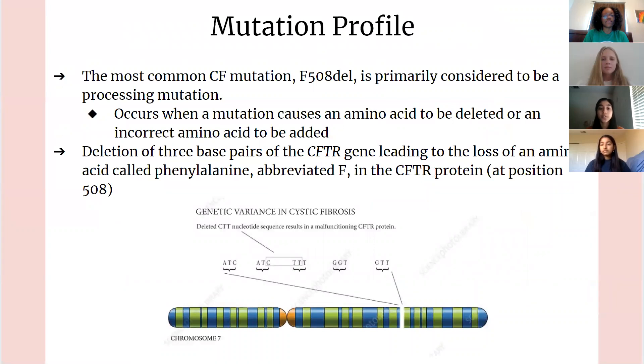The most common cystic fibrosis mutation is F508del, and it is primarily considered to be a processing mutation. A processing mutation occurs when an amino acid is deleted or an incorrect amino acid is added. In this case, there is a deletion of three base pairs — CTT of the CFTR gene — leading to a loss of the amino acid phenylalanine in the CFTR protein at position 508. Because of this deletion, the CFTR protein can't maintain its proper 3D shape, and the cell recognizes that the protein isn't functioning properly and disposes of it.